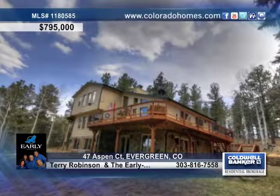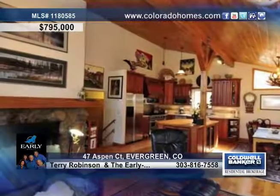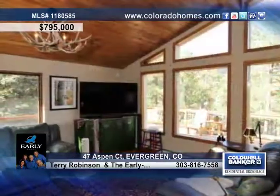This one-of-a-kind home offers a true Colorado lifestyle. This home is artfully designed, boasting an open floor plan with vaulted ceilings, a wood fireplace, a main-level office, and the list goes on.